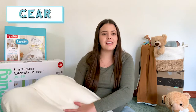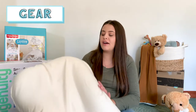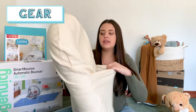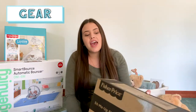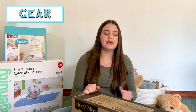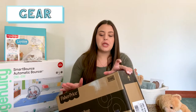I got the natural cover and the natural base for the Snuggle Me. And then the last item for the gear category was the Fisher-Price Sit Me Up Floor Seat. The baby can basically sit up in it when they can't sit up by themselves — it's also kind of like the Bumbo seat, but this is fabric and probably easier to put your baby in and out of.